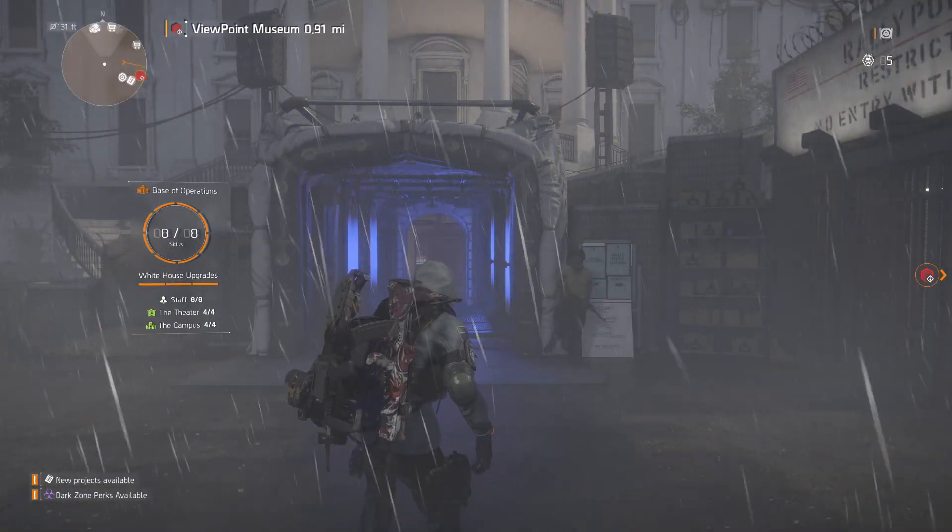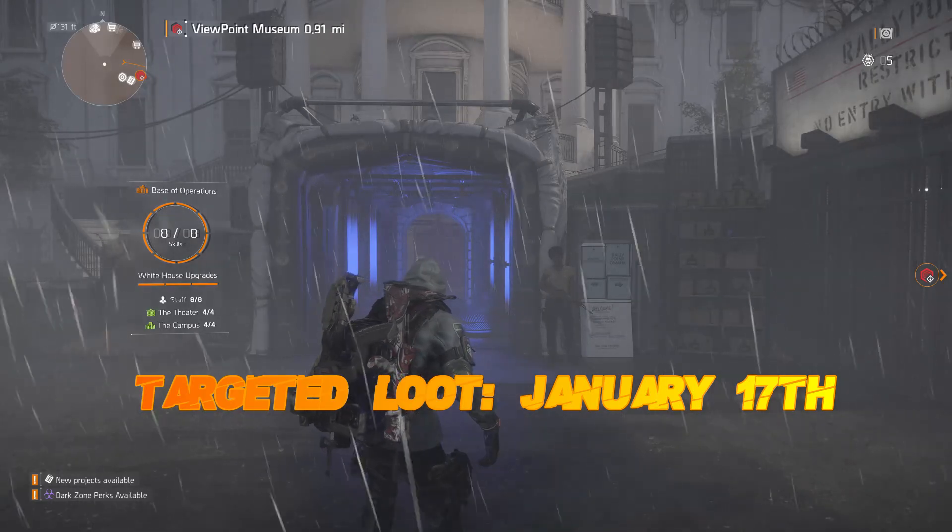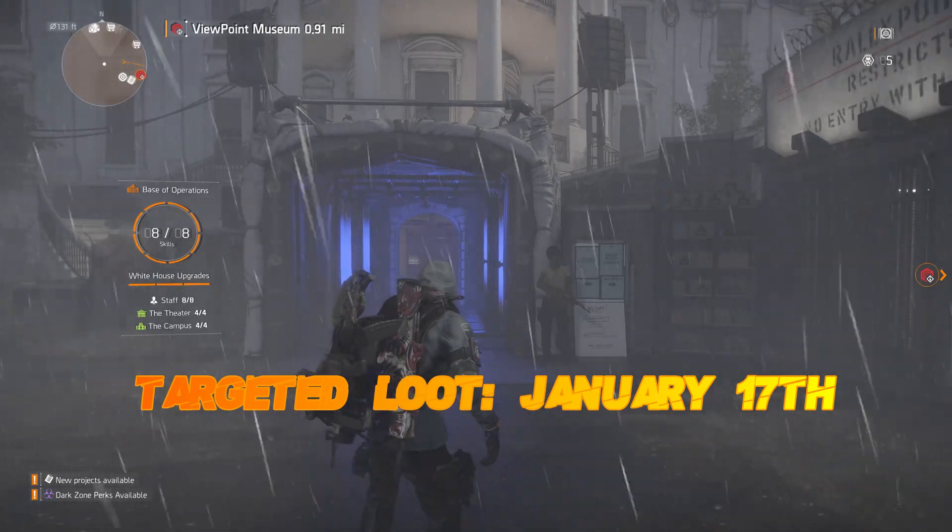Hello, this is Shadow Gaming. Targeted loot allocation for January 17th, 2020. It's a rainy day, so let's get this started and quick.